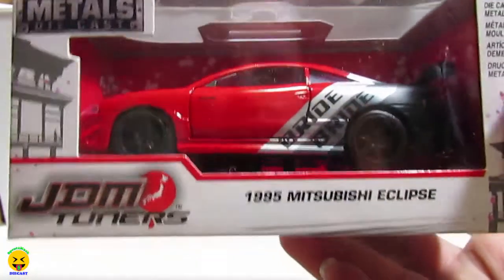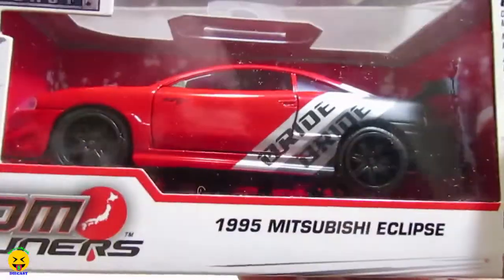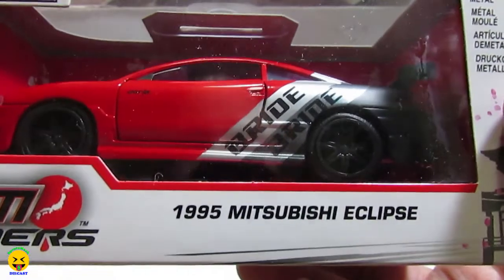On the top they have some cardboard, and I can already see that the 1:32s are kind of sticking out. Let me go ahead and pull the first item — and we got a 1995 Mitsubishi Eclipse from JDM Tuners. This is a 1:32 scale.